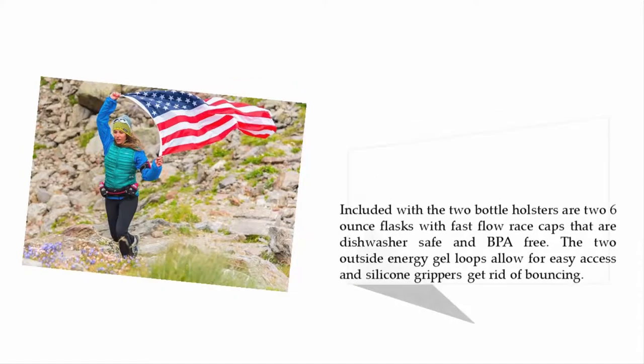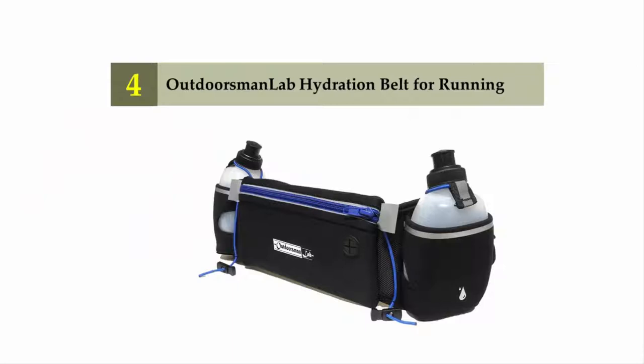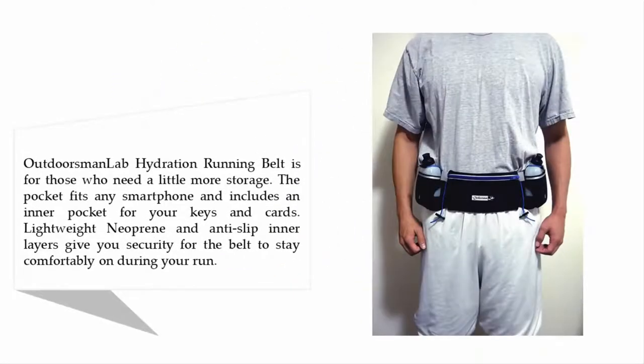Coming in at number four: the Outdoorsman Lab hydration belt for running. The Outdoorsman Lab hydration running belt is for those who need a little more storage. The pocket fits any smartphone and includes an inner pocket for your keys and cards. Lightweight neoprene and anti-slip inner layers give you security for the belt to stay comfortably on during your run.